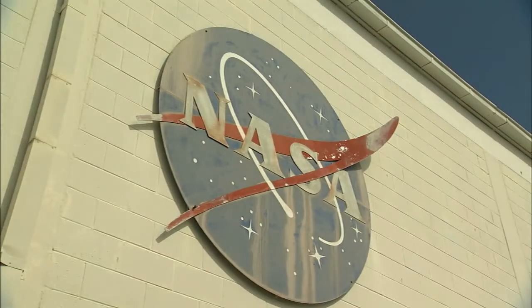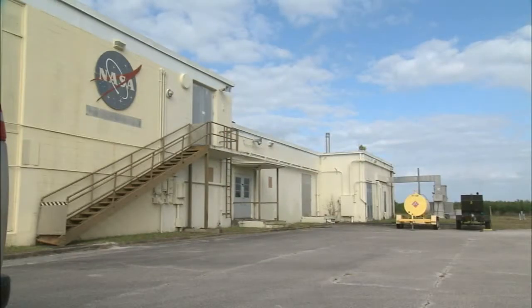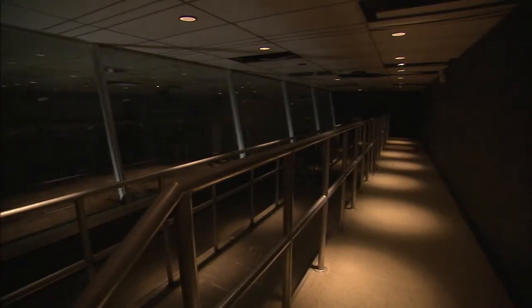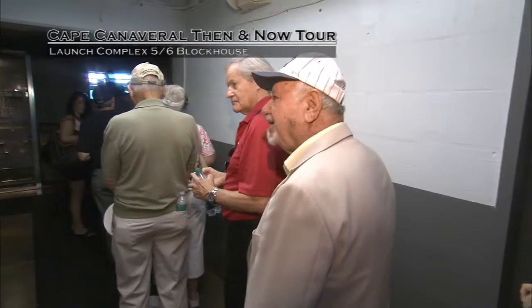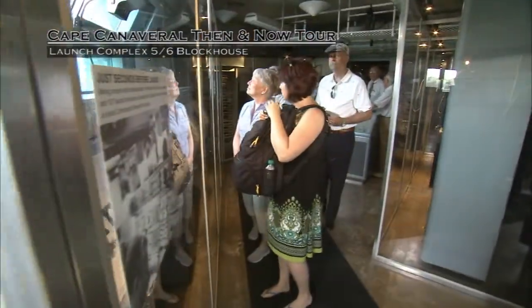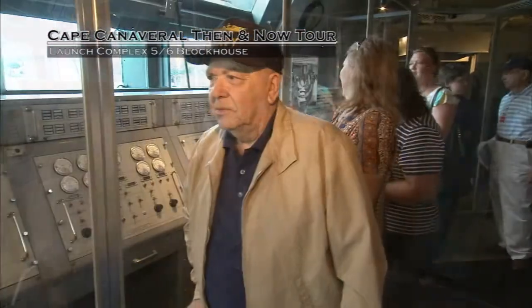In 1967, the MCC became a tour stop for guests visiting NASA's Kennedy Space Center Visitor Complex. A bus tour provided the public an opportunity to look through the glass windows of the viewing room and see where the first chapters of American space history were written. It was a popular attraction from 1967 through 1995.